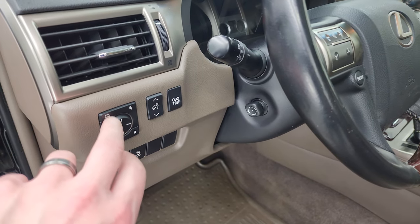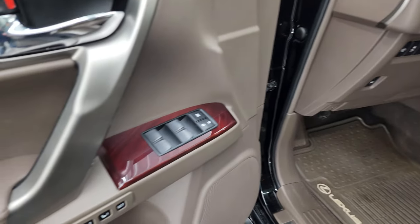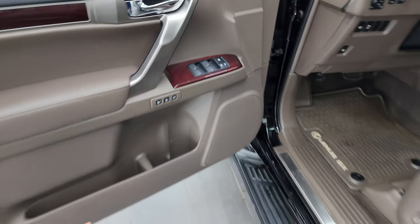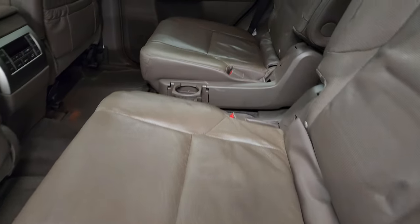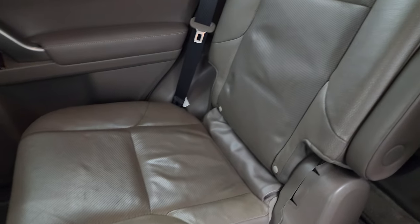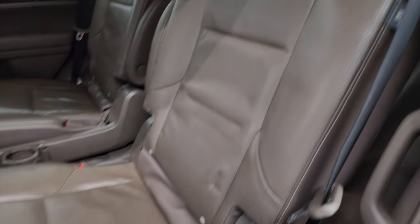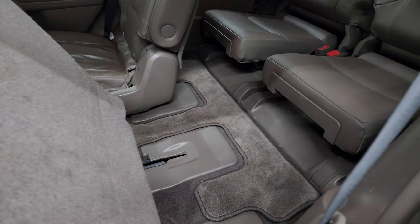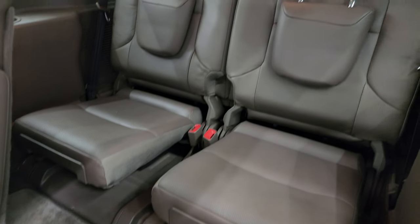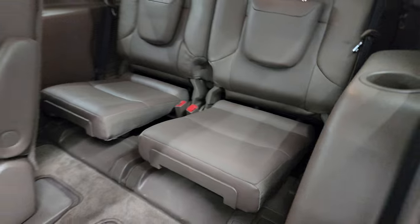These mirrors do power fold in — ignition has to be on for that. Power windows, locks, and mirrors, and memory driver seat. Taking a quick look at the second row seats, you get the quad seating back here, no rips or tears. There's a latch child safety system for any child car seats you may have. These seats slide up to get to those third row seats and they are in excellent condition as well.